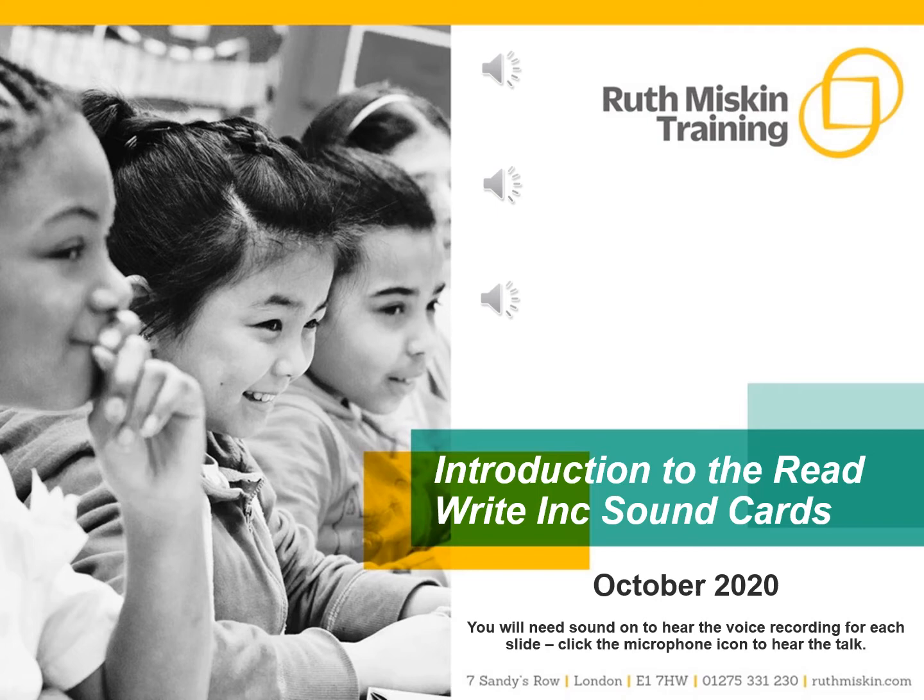St John Briani is a ReadWrite, Inc. model school. We use this program to teach your child individual letter sounds, to be able to segment and blend and then read words.